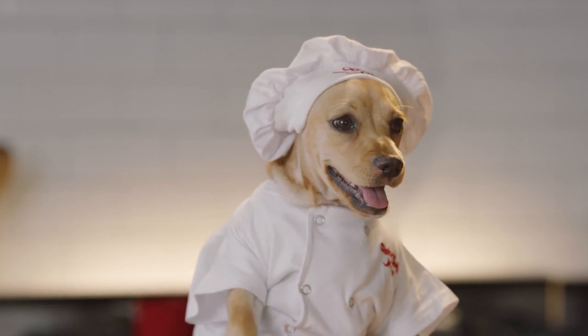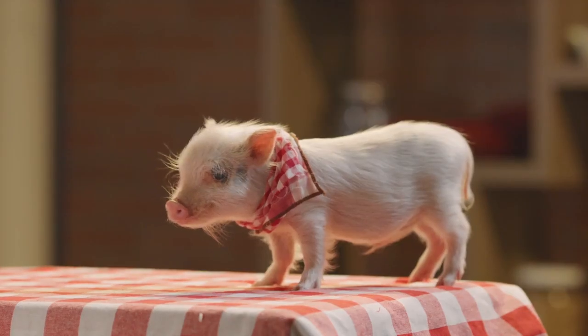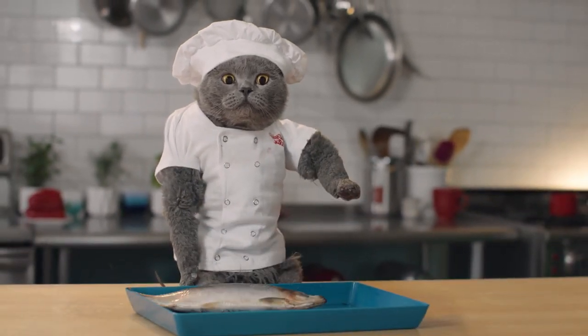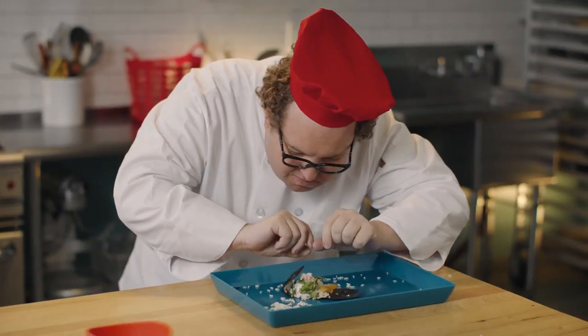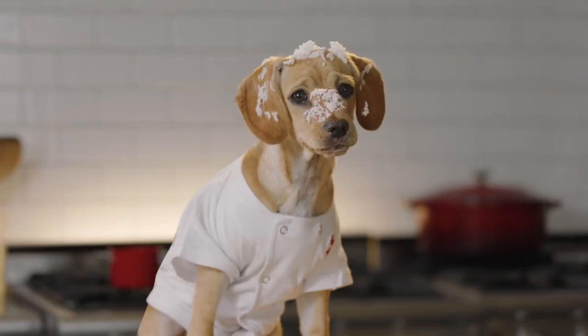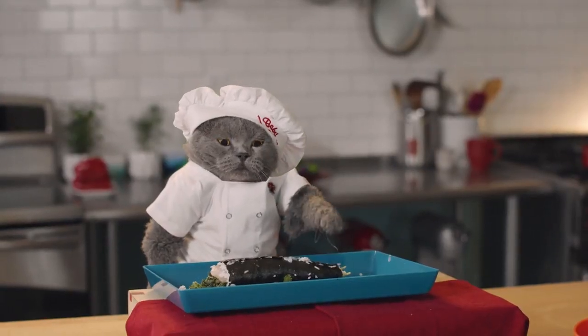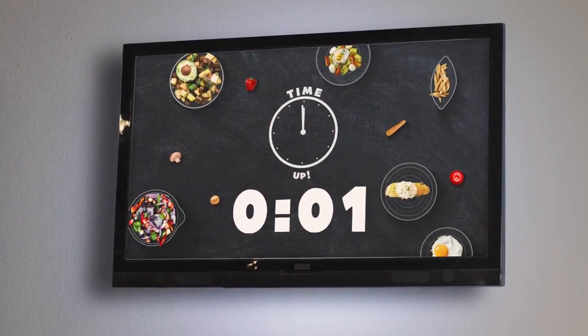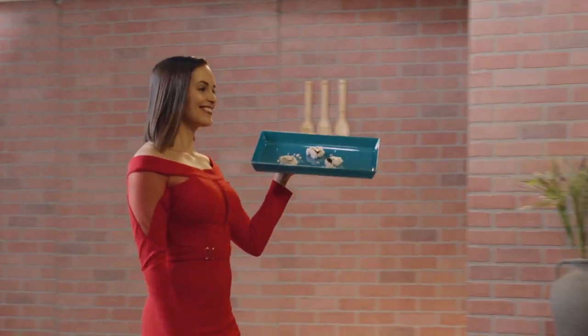The first decision for chef Michael: whether to eat or cook the tuna. Cook it is. There are lots of ways this one can go wrong. The rice can be too dry or too sticky, the tuna can be overcooked, and the seaweed can be rolled too tightly. Time's up! Let's see which of our chefs went the whole hog.